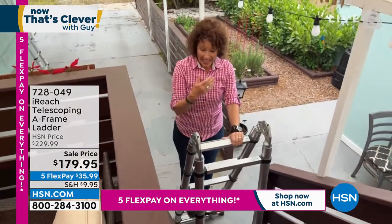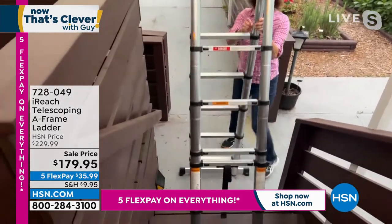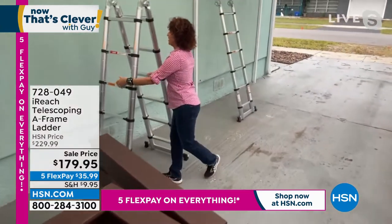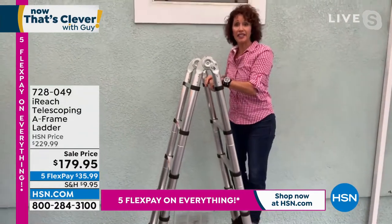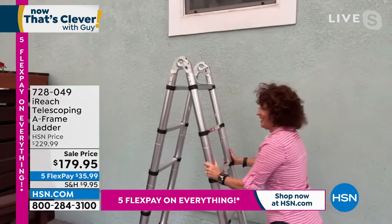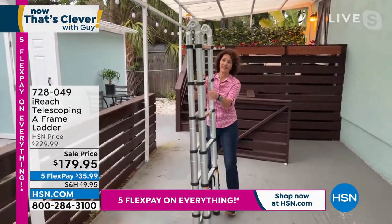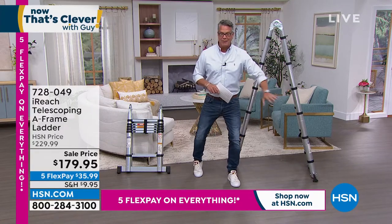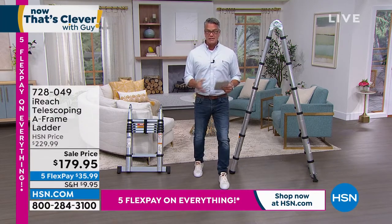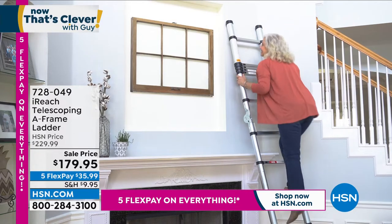You can't safely get on a regular ladder on stairs — it's all slanted and crooked. What you do: bring these levers down like this, and now look — I can get on this ladder safely because I can collapse one side to compensate for the stairs. The versatility: a six-foot A-frame, a twelve-foot extension ladder — this is a ladder that does everything. If I need to clean a window, I just get on the A-frame like this — safe, easy. You want to feel comfortable on a ladder, and the A-frame style gives you more support.